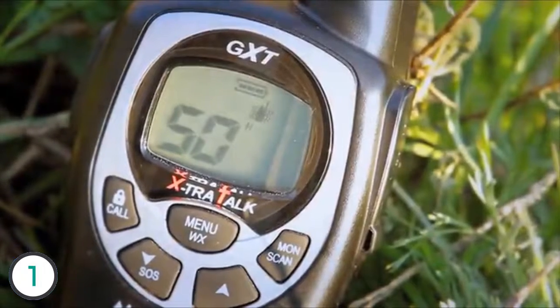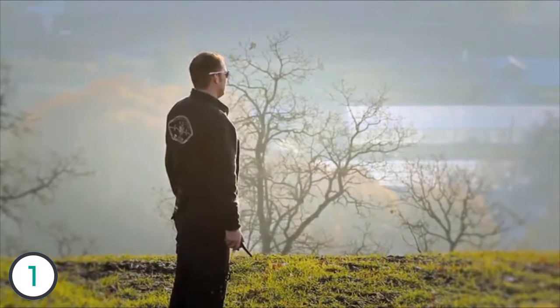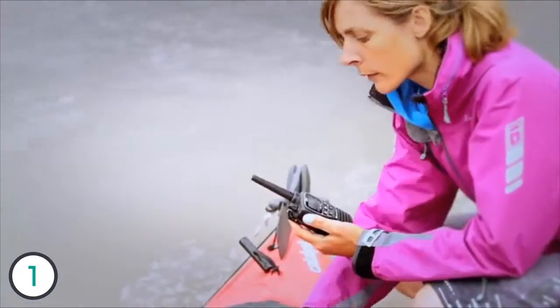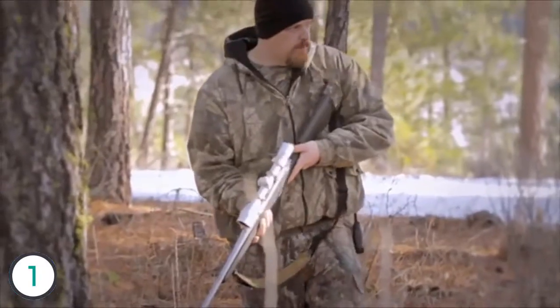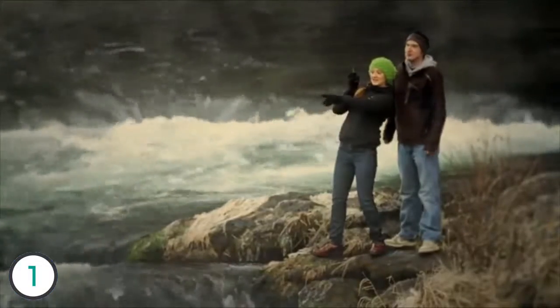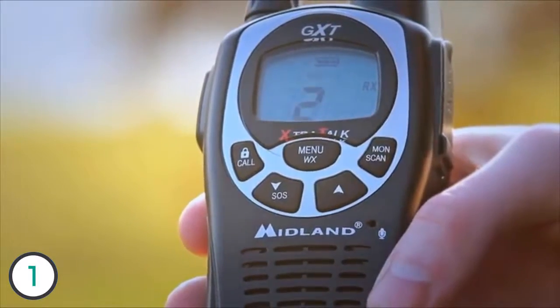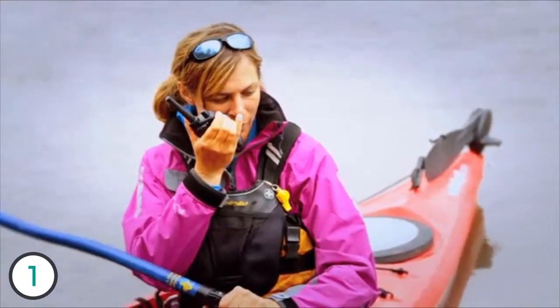Looking for two-way radios? Look no further than the industry leader in wireless communications — the Midland GXT 1000 two-way radios. They are versatile for every user, whether you're on the farm, in the woods, at an event, or on the river. Midland's two-way radios are there to suit your needs.